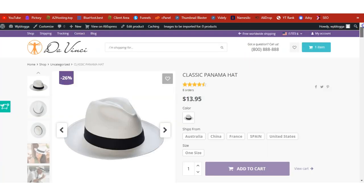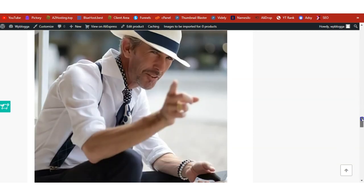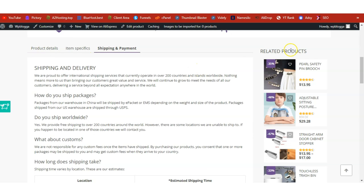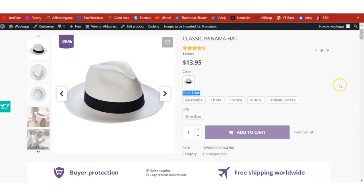Here I am on the front end of our website. If you're running a live store, please change the default logo and also make sure you update the telephone number. Go through the product details page and make sure everything is as you want it. If not, click Edit Product to change the name, price, shipping origin, size, and image gallery — everything here can be edited.